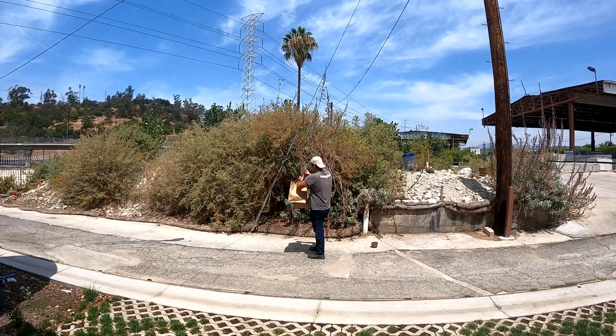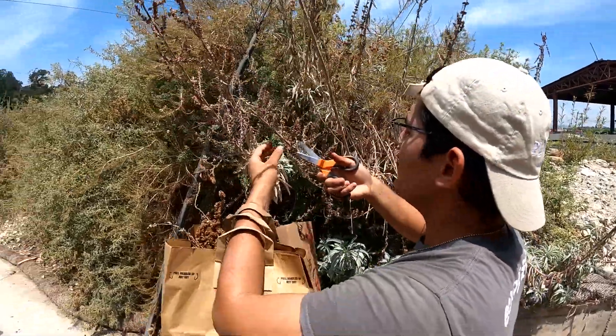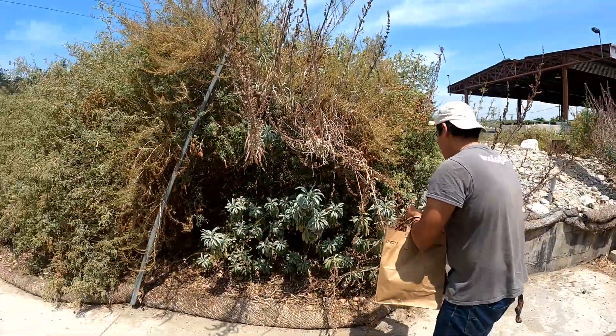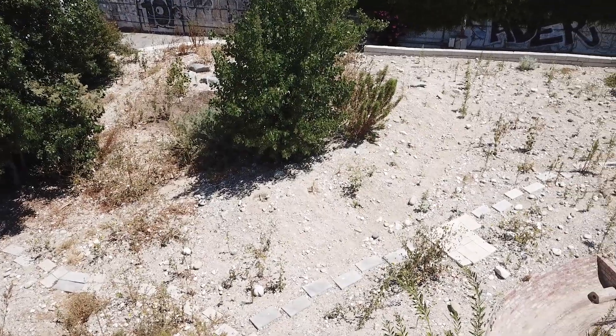The other species that we're collecting today is white sage; the scientific name is Salvia apiana. It's also another very sacred and ceremonial plant. Most of us are familiar with the practice of smudging — a practice that indigenous people have been doing for centuries.